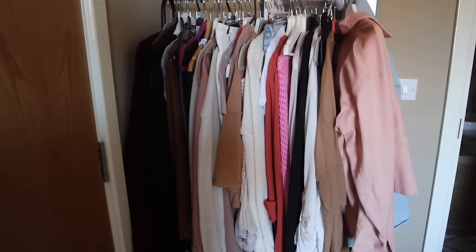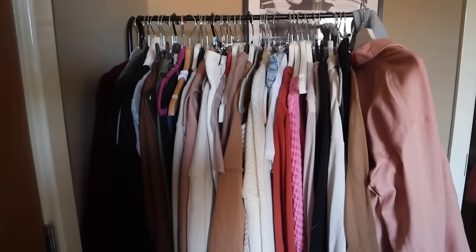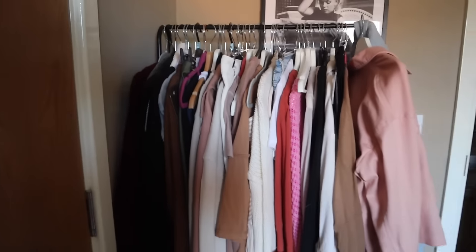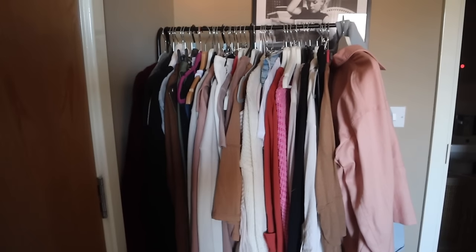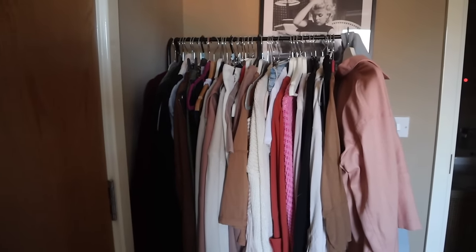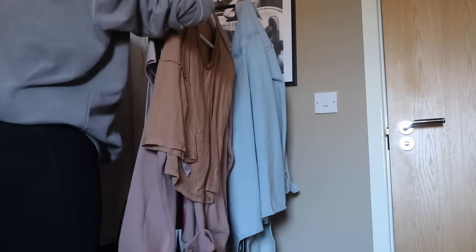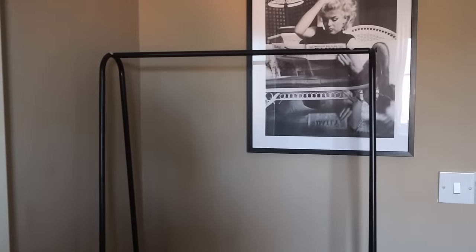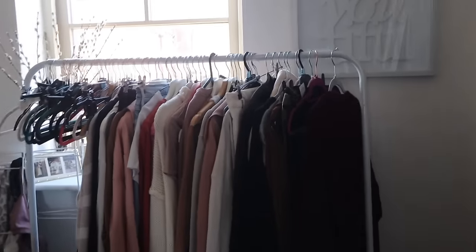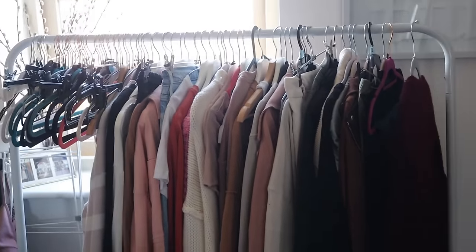I also have this other rack that's in my bedroom. I'm going to clear this — this is the one that is my daily dressing, what I'm rotating as an almost capsule wardrobe. Not because I want to have less stuff, but because it's just easier for me to dress in the morning if I'm choosing from less stuff. So I'm going to put all of this stuff in the office. I'll find you the link and leave it below for this particular rack.